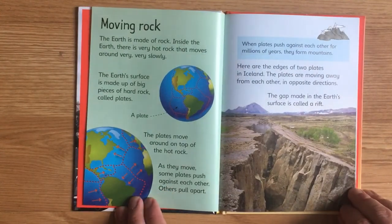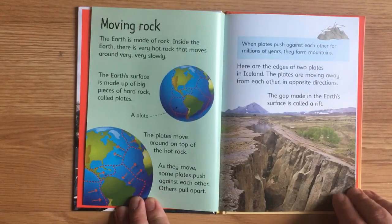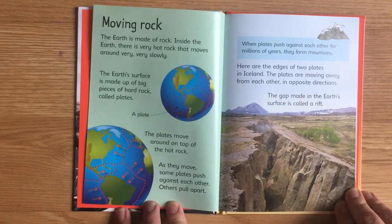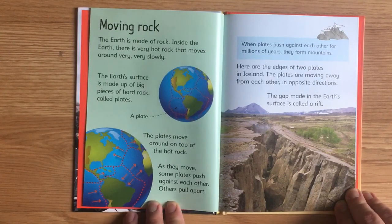Moving Rock. The Earth is made of rock. Inside the Earth there is very hot rock that moves around very, very slowly. The Earth's surface is made up of big pieces of hard rock called plates. The plates move around on top of this hot rock. As they move, some plates push against each other, others pull apart. When plates push against each other for millions of years, they form mountains.